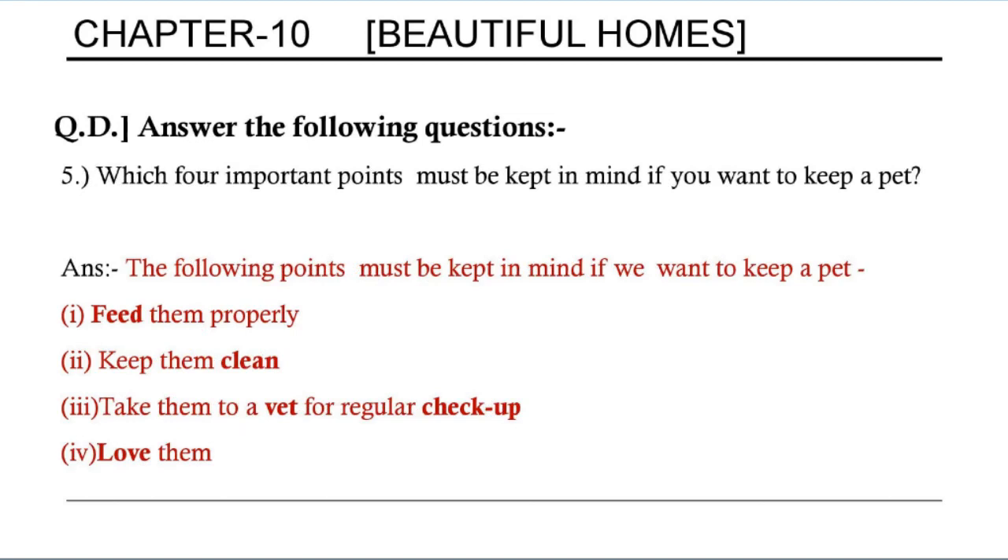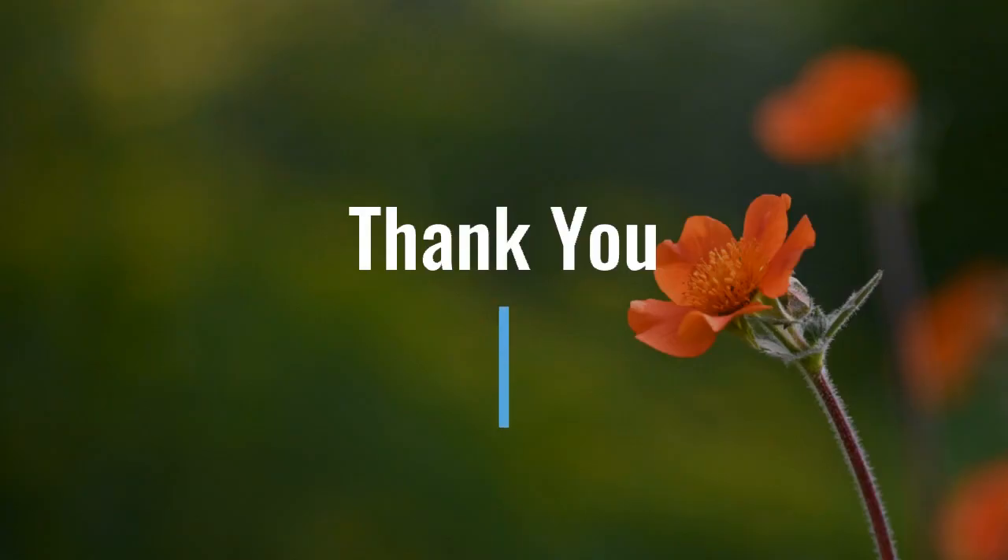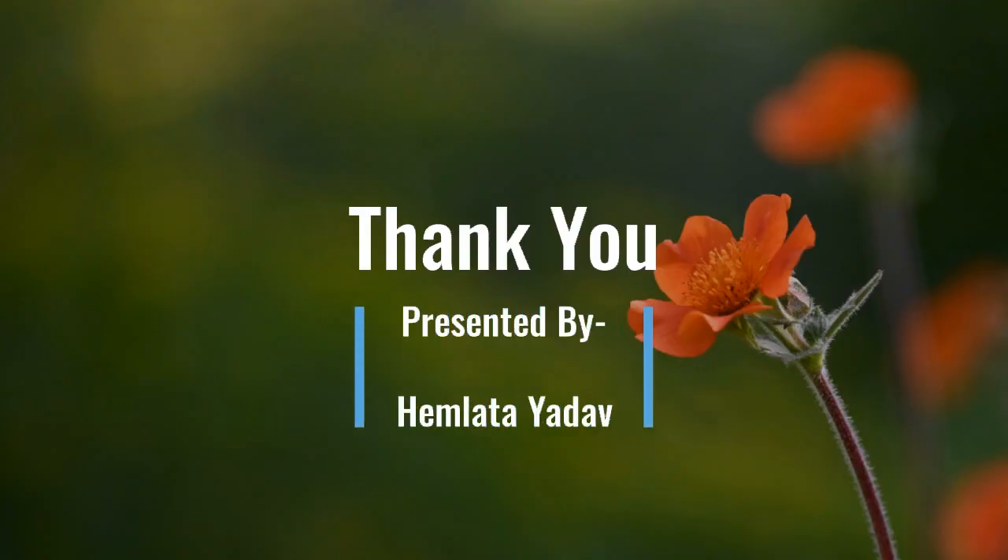Question 5: Which four important points must be kept in mind if you want to keep a pet? First, feed them properly. Second, keep them clean. Third, take them to a vet for regular check-up. Fourth, love them. Here, vet means short form of veterinary doctor. Thank you for watching.